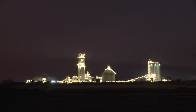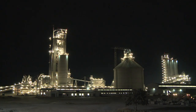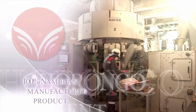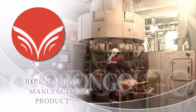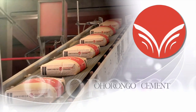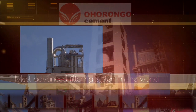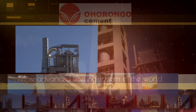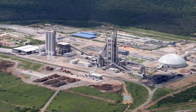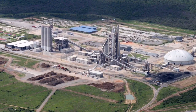We have now witnessed the complete cement manufacturing process. But why is the Ohurongo cement plant so unique? Cement produced by Ohurongo is of the highest international standards and is a 100% Namibian manufactured product — all raw ingredients come from within Namibia, nothing is imported. Ohurongo is equipped with one of the most sophisticated filtering systems in the world, enabling the cement manufacturing plant to keep the levels of air pollution to an absolute minimum.